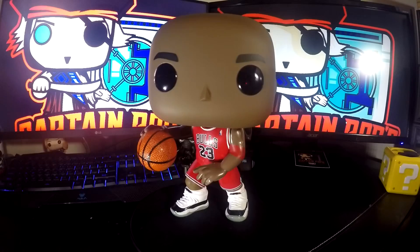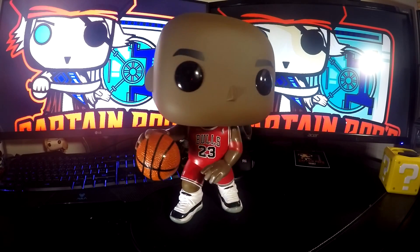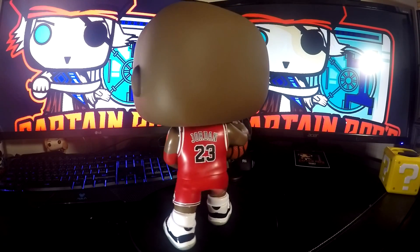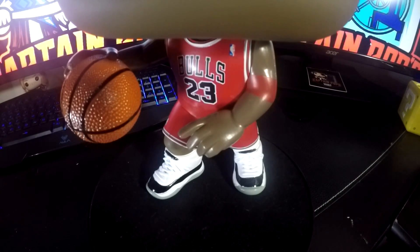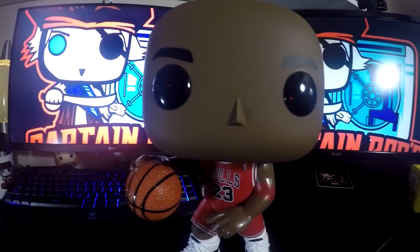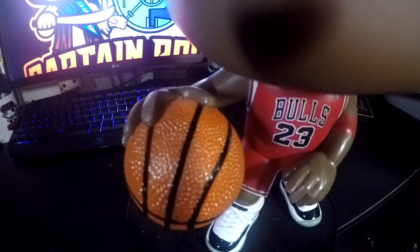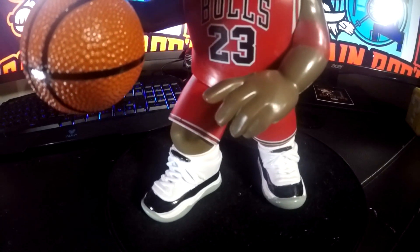Let's take him out of the box. Let's take a quick look at him up close because I got to say, the basketball — it's got all the grip on it. The detail is pretty fine. Well done. The Jordans on his shoes — I love it. Let's get it out of the box and take a look at it. Awesome Funko Pop. So glad I was able to pick this up.